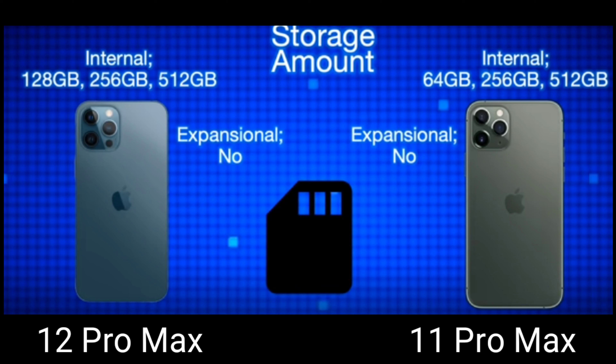I just hope iPhone would consider adding a memory card slot like Android phones, so we'd have the option to transfer files from internal memory to a memory card. I know iPhones are expensive, so it would be great to have more options. But that's just how Apple is — no memory card slot is their brand. I'm still grateful they upgraded the base storage to 128 GB.